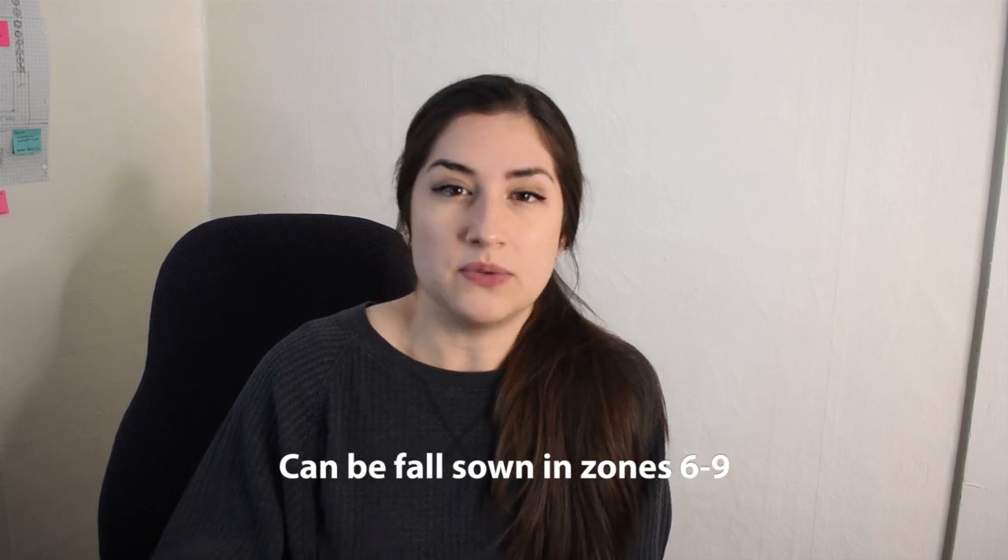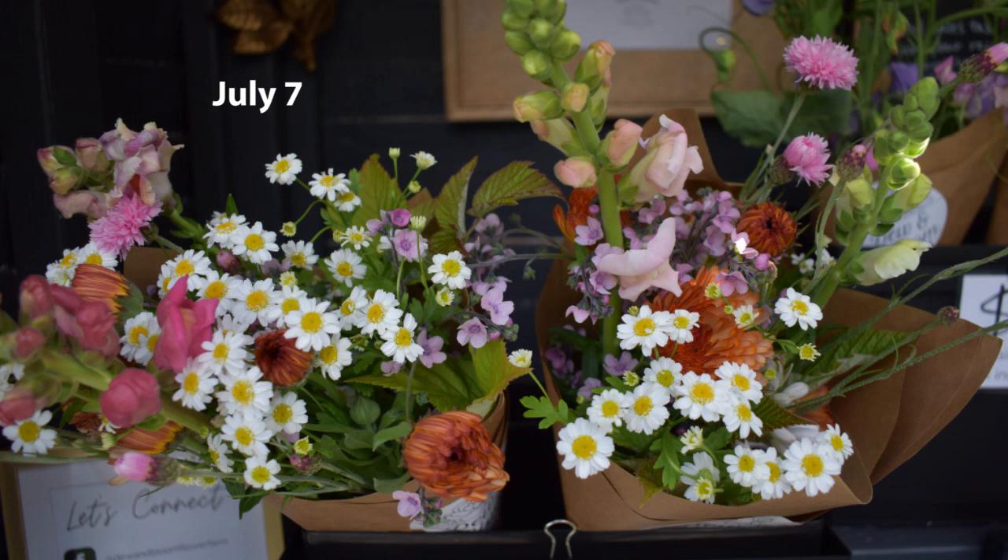The first one on my list that I am not growing next year is cynoglossum, or Chinese forget-me-not. It's a filler type flower and can also be an airy accent. It blooms pretty early in the season — actually just a smidge too early. I didn't fall sow any cool flowers last year, so this was a winter sowing succession and it awkwardly bloomed earlier than all the other winter sown cool flowers, so I didn't really have anything to pair with it.